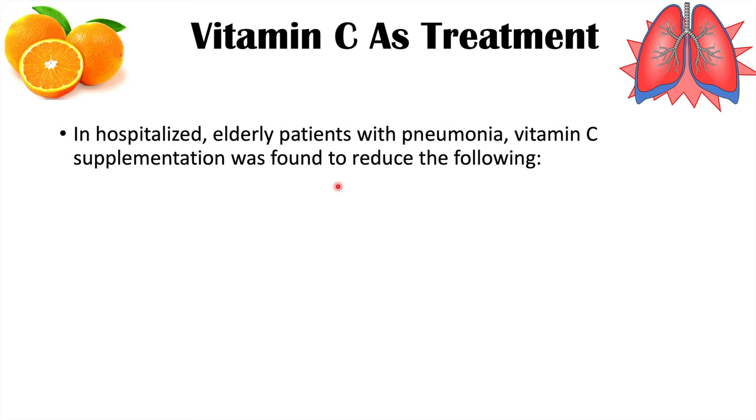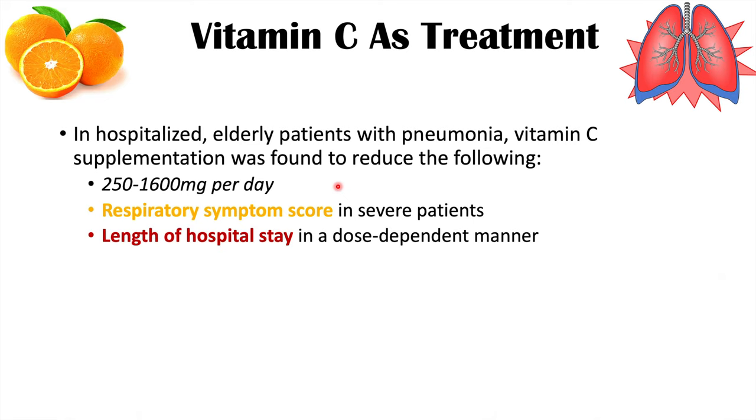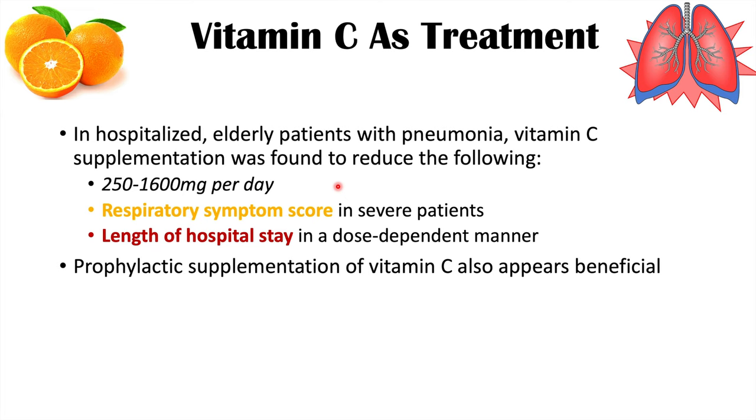In another study, hospitalized elderly patients with pneumonia received vitamin C supplementation at doses of 250 to 1,600 milligrams per day. Elderly patients are at higher risk of having lower vitamin C levels, and hospitalized elderly patients are at even greater risk. Vitamin C supplementation reduced the respiratory symptom score in more severe patients and reduced the length of hospitalization. This occurred in a dose-dependent manner — the higher the dose of vitamin C given, the lower the length of hospital stay. Prophylactic supplementation of vitamin C also appears to be beneficial, particularly in patients who are deficient or have subclinical deficiency.